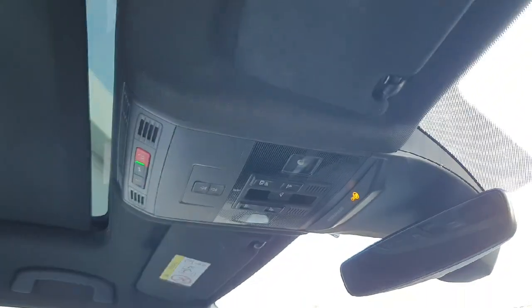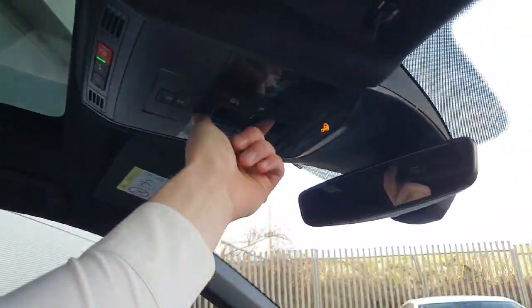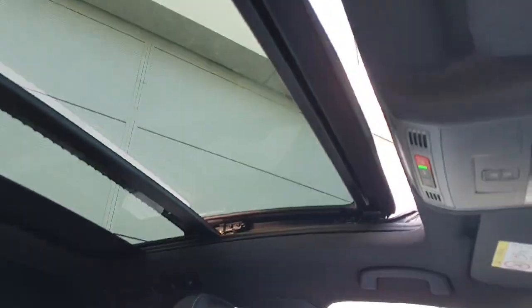Just above, to pull back the curtain we press this button. This will slide back all the way, and if we want to detach the sunroof, pull this clip — nice and easy. Quite a nice feature coming into summer.